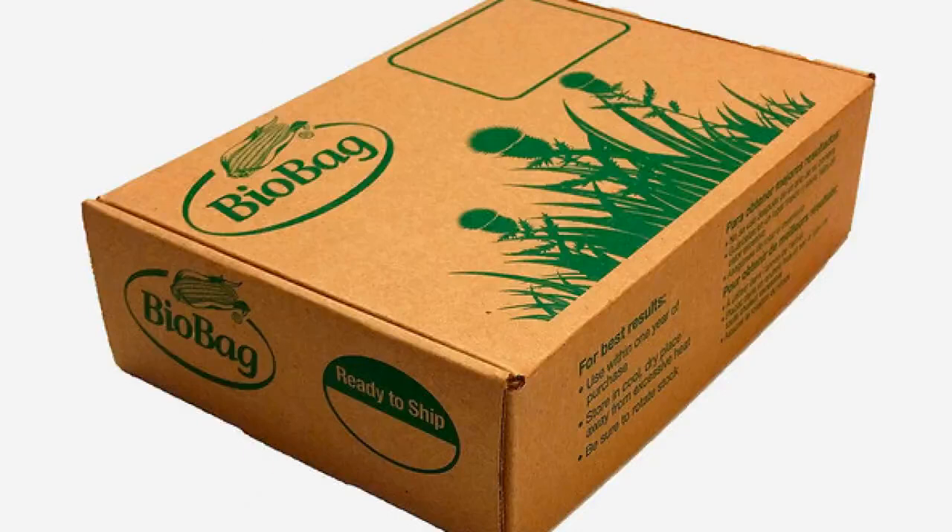If you're okay with worms as roommates, consider the Hot Frog Living Composter. If you don't have a ton of space and want an indoor composting option, all of our experts recommend worm composters — a series of stacked trays filled with hundreds of worms. Feed your food scraps to those worms, Louis says, and the worms poop out your compost.